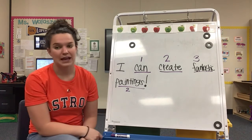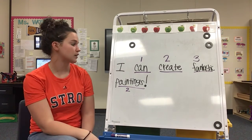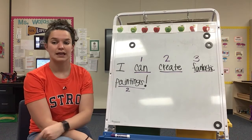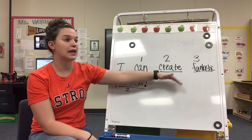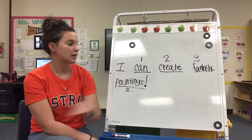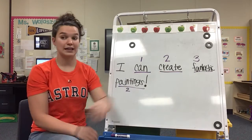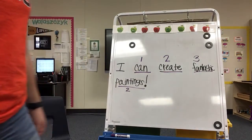All right, we're going to do something extra today. Now, I want you to listen to these words: can, create. They start with the same sound — can, create. Can you think of another word that starts with that same sound? Can, create. Let me know another word that starts with that same sound: can, create.